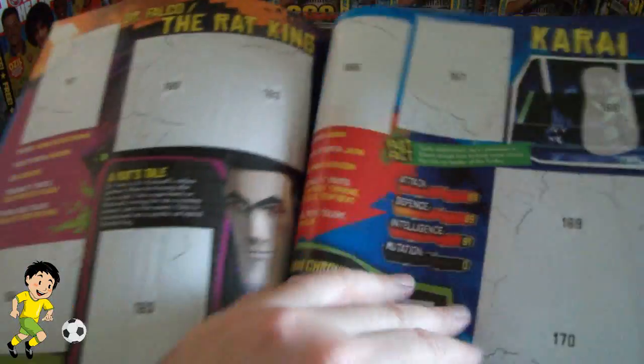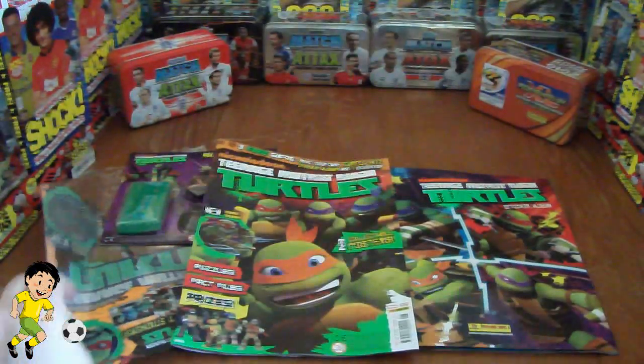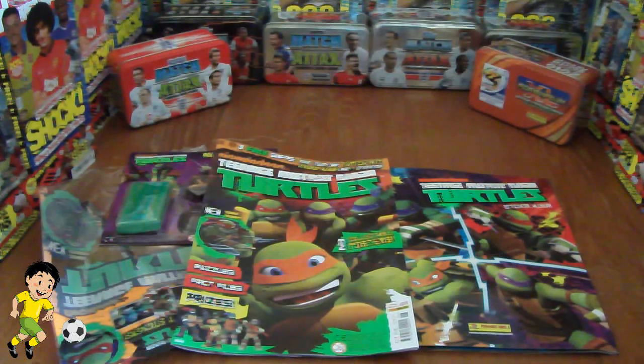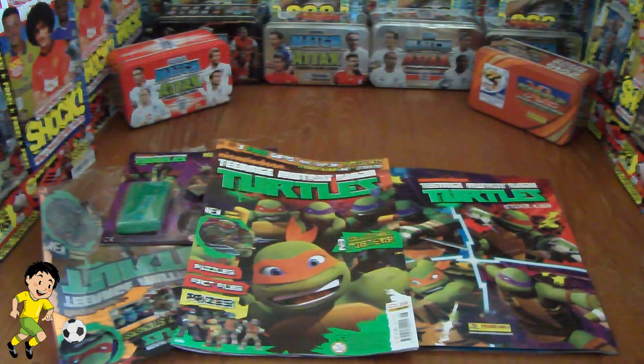So quite a cool little collectible for the younger collectors who are all just Teenage Mutant Ninja Turtles fans in general. That's cool. So that's the sticker album which you get free with issue number six. I hope you enjoyed that quick review of the Teenage Mutant Ninja Turtles magazine, official issue number six. If you're not already a subscriber of Football Cards and Stickers to watch these videos as they're uploaded, then don't forget to hit that subscribe button. Till next time guys, arrivederci.